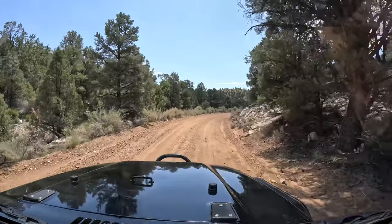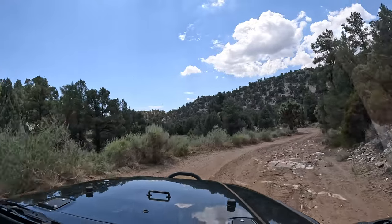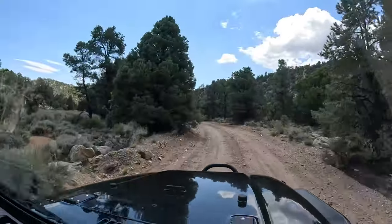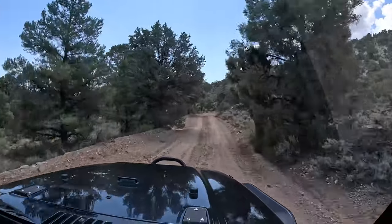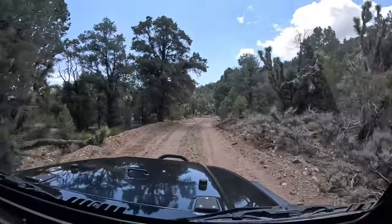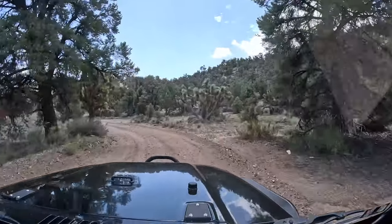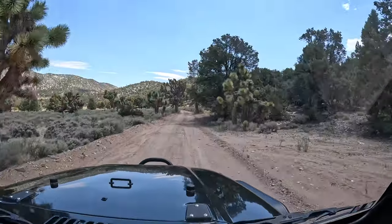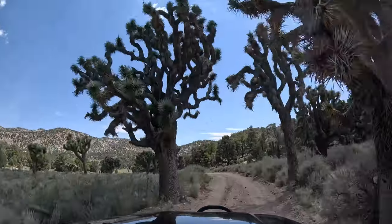We'll save the Joshua tree meadow for when we do the full Burns Canyon video. Hopefully we'll have a drone by then — our buddy has his drone license so he'll handle the flying and send us the footage. I've got the DJI Mavic 2 but I might just get the newest one. Look at that red near the Joshua trees — isn't this awesome?